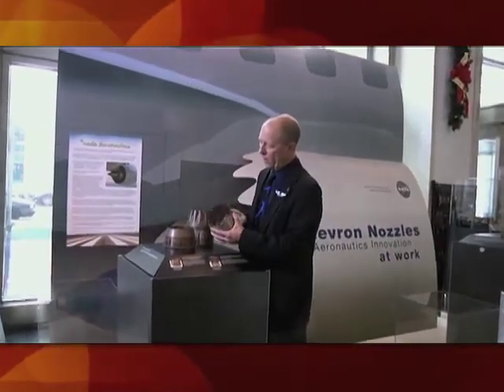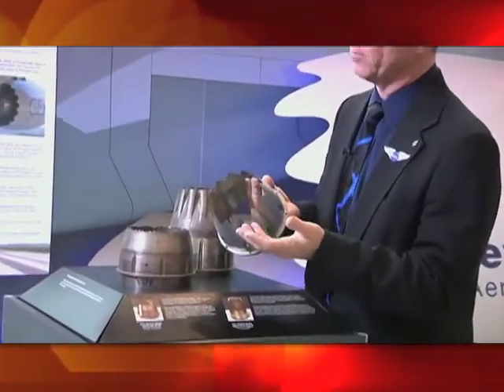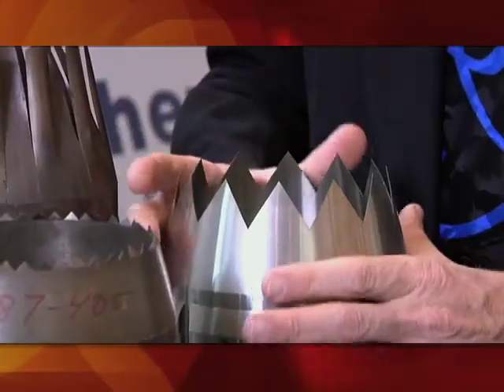Aeronautics researcher James Bridges of NASA's Glenn Research Center in Cleveland discusses chevron engine nozzle technology, a NASA innovation to help airplanes fly quieter.